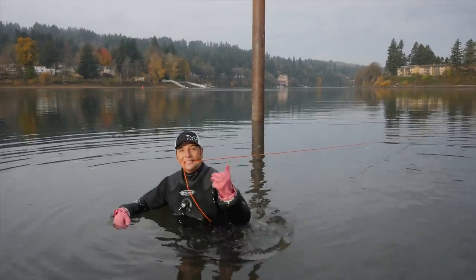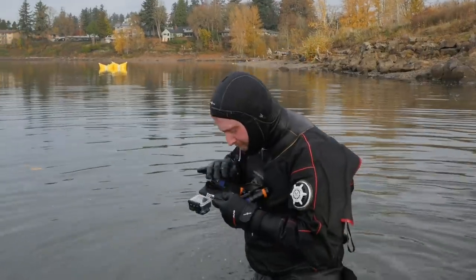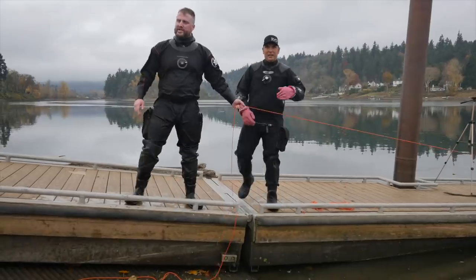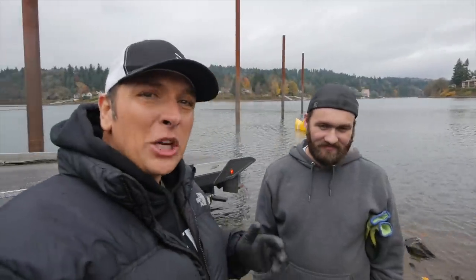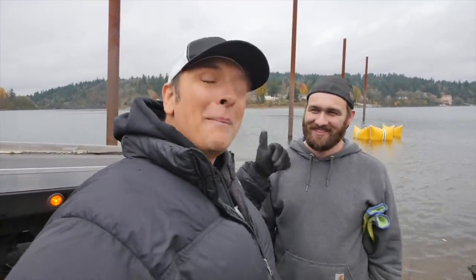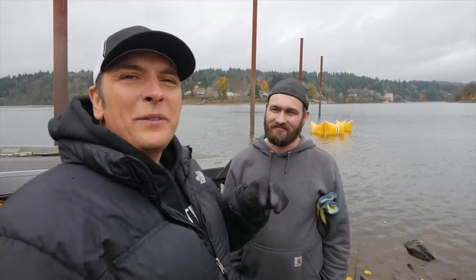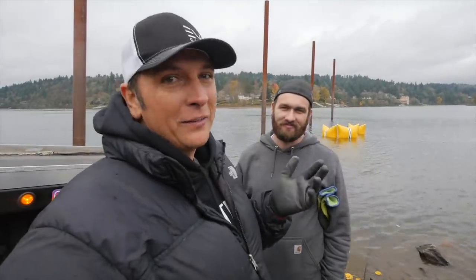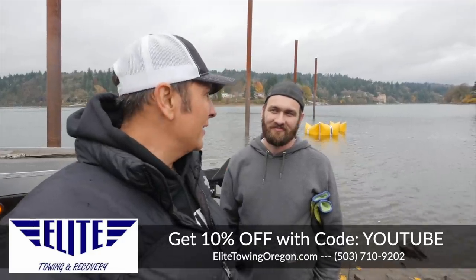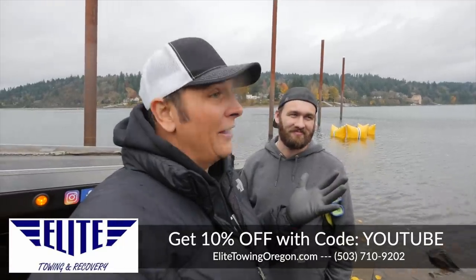I can pull an entire car with my teeth. See that? It's moving. I use Jared's teeth to pull it — my teeth are too pretty. Next thing you'll see will be the tow truck. We got Elite Towing back today. I'm sure some of you are getting tired of seeing Elite, but I have not, because these guys are out here on their own time and their own dime. If you're anywhere in the Portland metro area or Vancouver, make sure you use the code YouTube — they'll get you 10% off and take really good care of you.